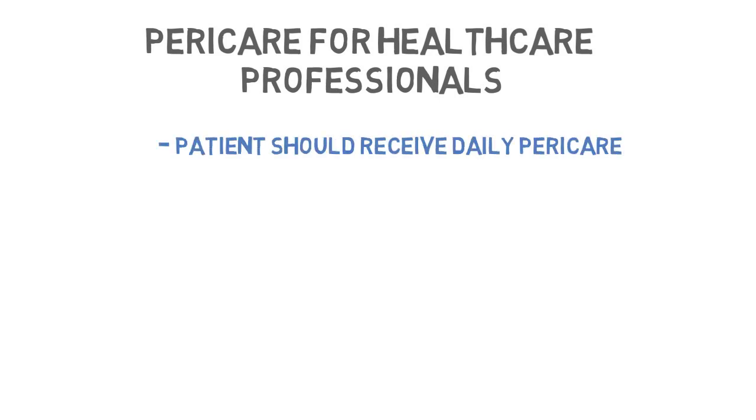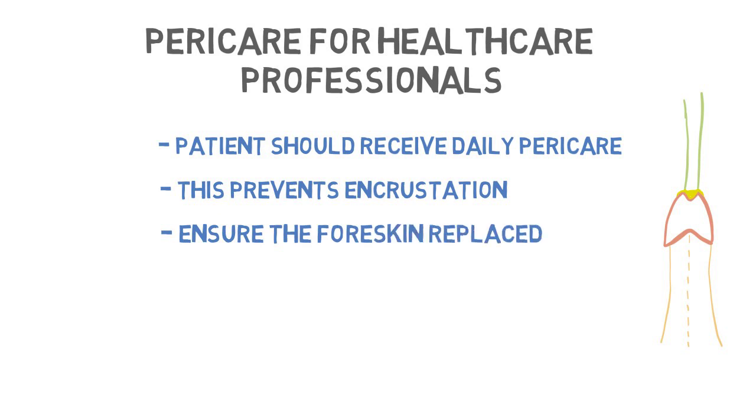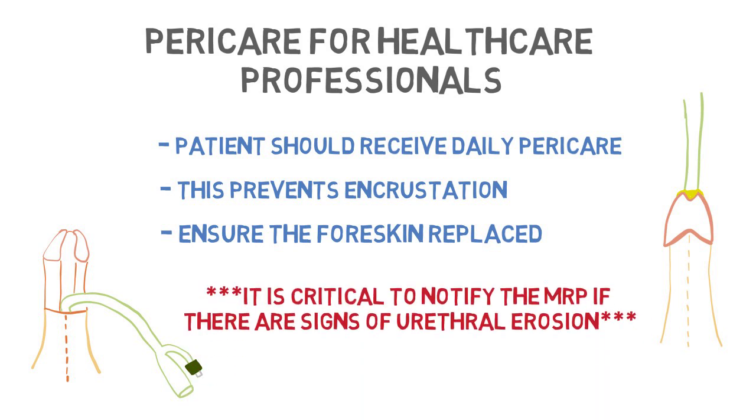Peri-care for healthcare professionals. When a patient has an indwelling urethral catheter, it is important that the patient receives daily peri-care. Use warm soapy water around the urethra and visualize where the catheter is entering the GU tract. This prevents incrustation of the catheter. In uncircumcised males, it is important to retract the foreskin, cleanse around the glans, and recover the head of the penis. It is critical to notify the MRP if there are any signs of urethral erosion.